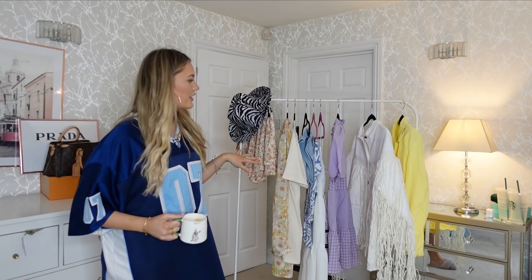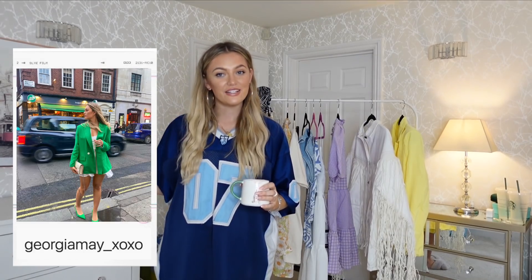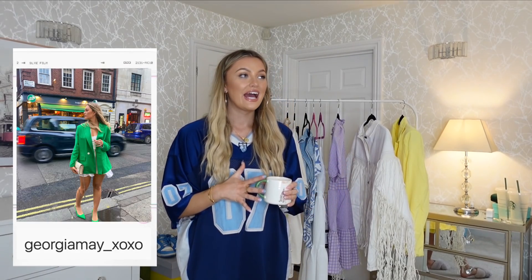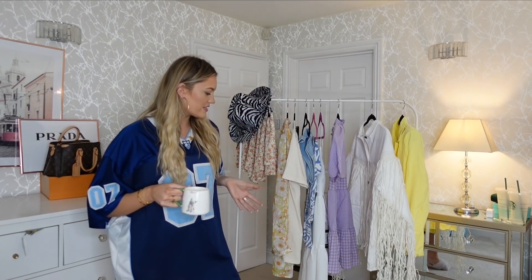Howdy y'all, welcome back to my channel! Sorry to any southern Americans for that — it's because I've got a cowboy hat in today's video and I'm very excited about it. Welcome back, and welcome if you're new — my name is Georgia May. Today I'm filming a video in collaboration with Nasty Gal and I'm so excited. I filmed one of these last summer and I just love their summer stuff.